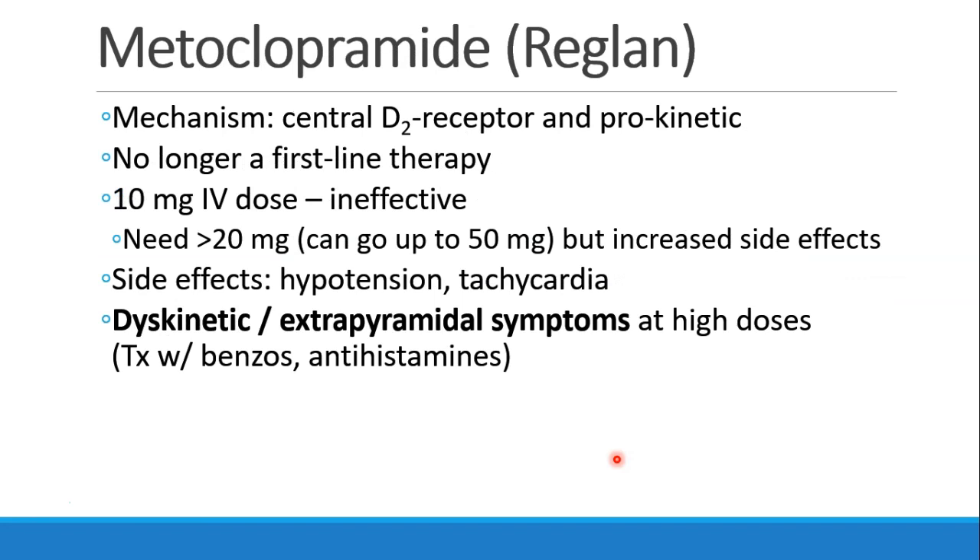Metoclopramide, or Reglan, acts both at the dopamine receptor as well as as a GI prokinetic. It's not really used as a first-line therapy for PONV anymore, probably because 10 milligrams IV is not an effective dose. Patients will need greater than 20 milligrams, maybe as much as 50 milligrams, but at these high doses we see increased side effects such as hypotension and tachycardia. Patients can become dyskinetic or have extrapyramidal symptoms at high doses, which can be attenuated by treating with benzodiazepines or antihistamines.